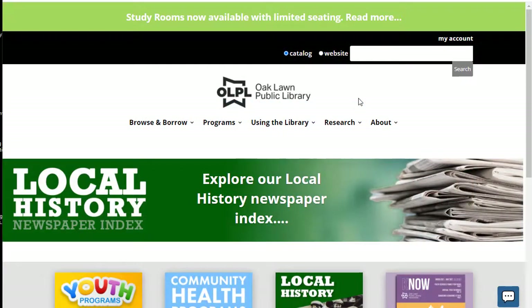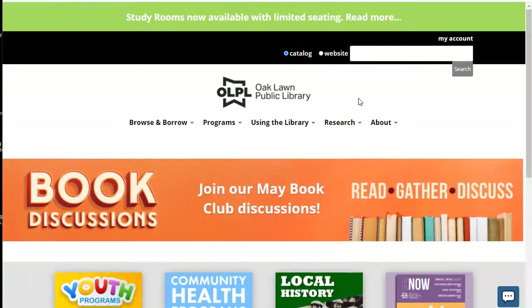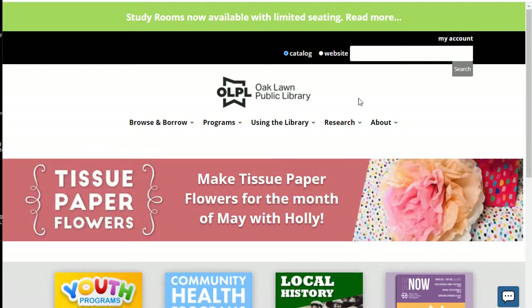The Oakland Public Library has a variety of databases available for patrons. Many of the databases can be accessed without a library card on the computers in the library, but to use the databases from home, you will need to be an Oakland Public Library cardholder. Today we're going to take a look at Consumer Reports, which offers a variety of product reviews. This is related to the Consumer Reports magazine that is also available in hardcopy from the library.